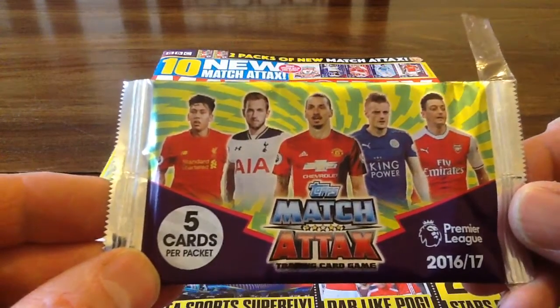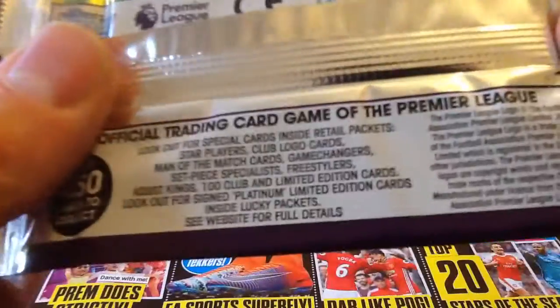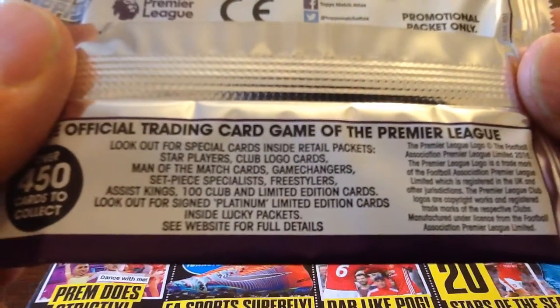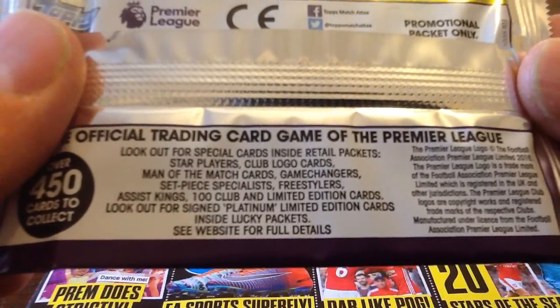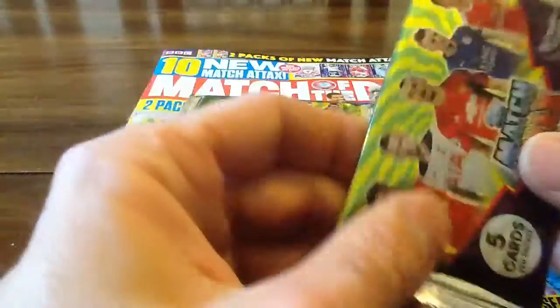This promotional packet has five cards in it, and on the back — I'll put it up to the screen — you can see you've got to look out for special cards inside the retail packets. But obviously this is a promotional packet, so you might get something a little bit different in here.